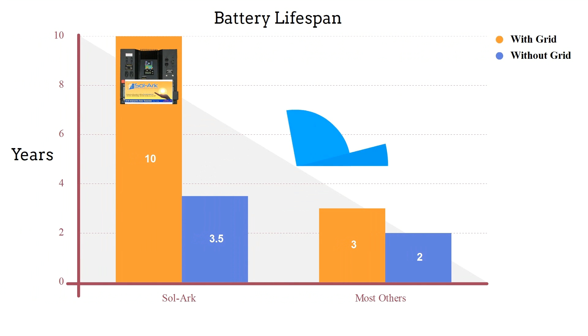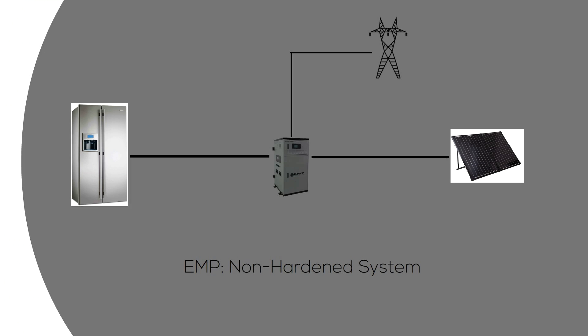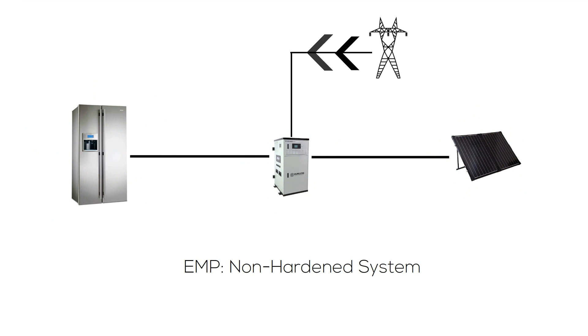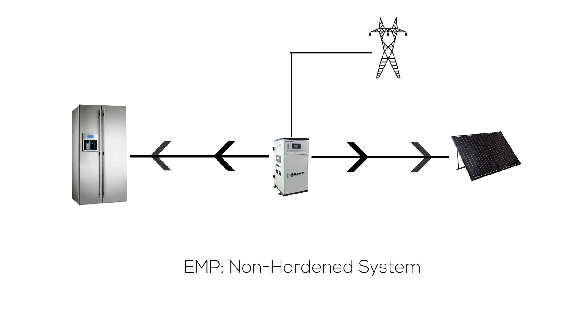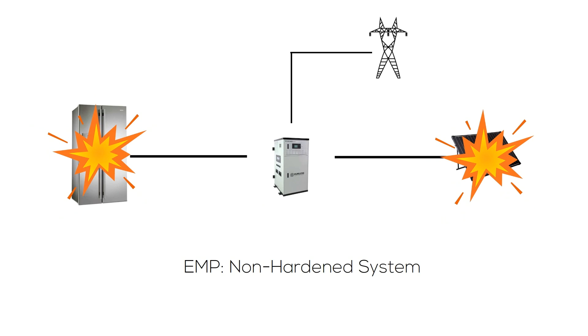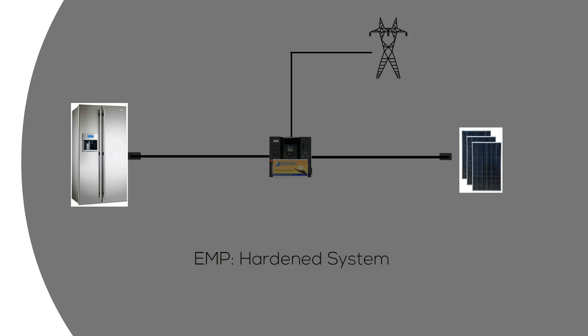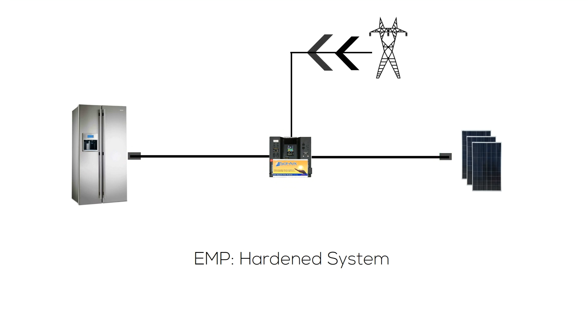In the event of an EMP, there are two waves. In the first, energy travels through the air and is absorbed by the wires in your home like antennas, causing damage to unprotected appliances. The second wave comes from the power grid and can destroy unprotected electronics. The Solark EMP Hardened Solar Generator uses proven military designs to protect itself and your appliances from the first and second wave of an EMP.